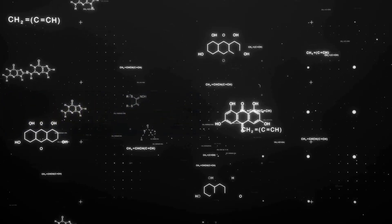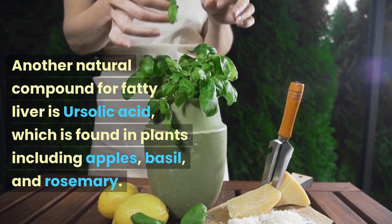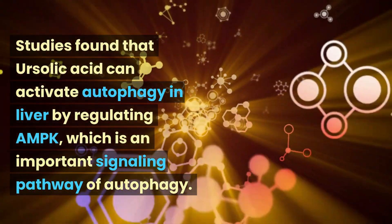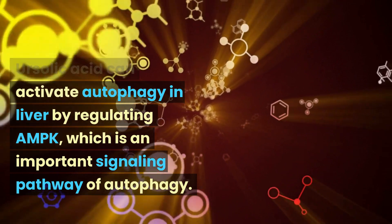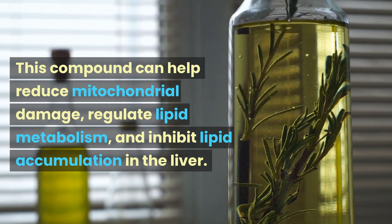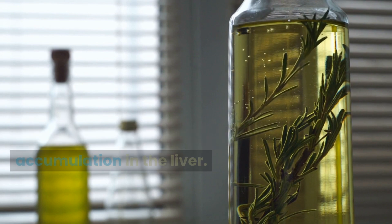Another natural compound for fatty liver is ursolic acid, which is found in plants including apples, basil, and rosemary. Studies found that ursolic acid can activate autophagy in the liver by regulating AMPK, which is an important signaling pathway of autophagy. This compound can help reduce mitochondrial damage, regulate lipid metabolism, and inhibit lipid accumulation in the liver.